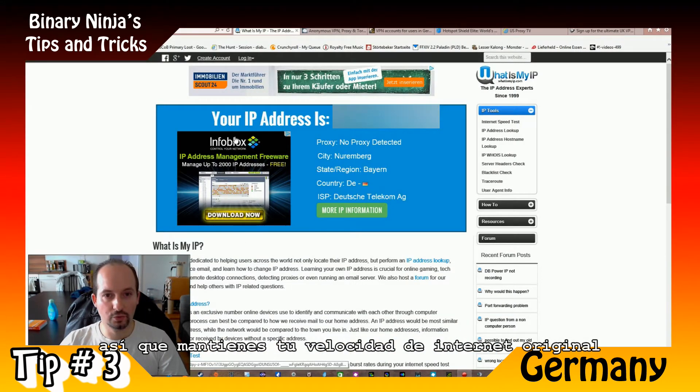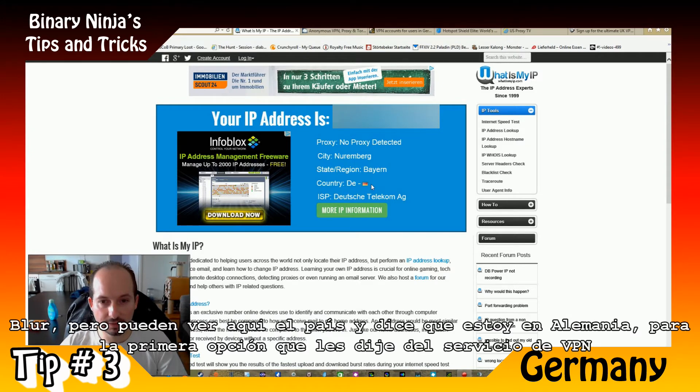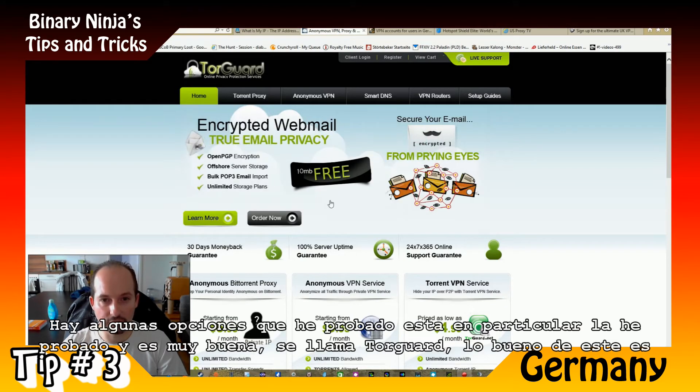If you go to the website whatismyip.com, you can see my IP address — blurred for security reasons — but you can see here the country says I'm in Germany. So for the first option, the VPN service, there are some options I have tried. This one in particular I have tried and it's very good — it's called TorGuard.